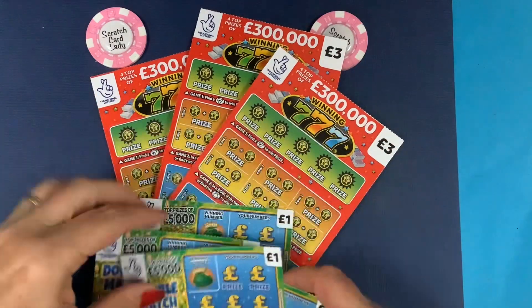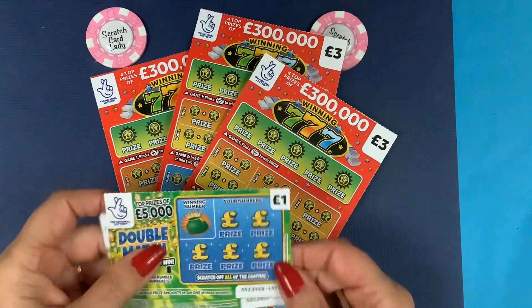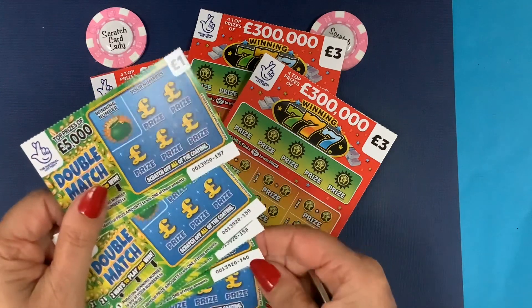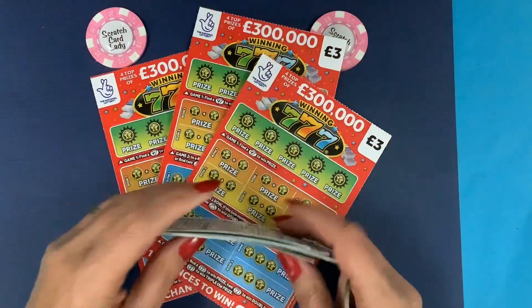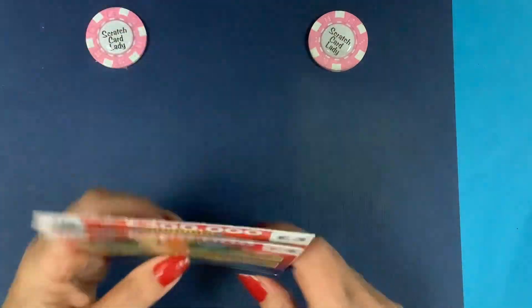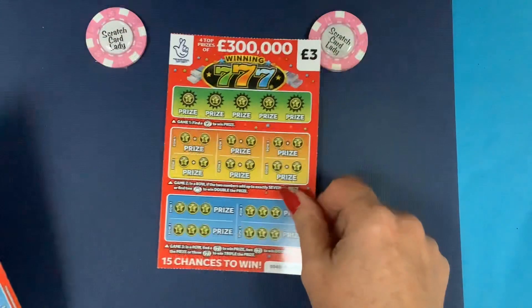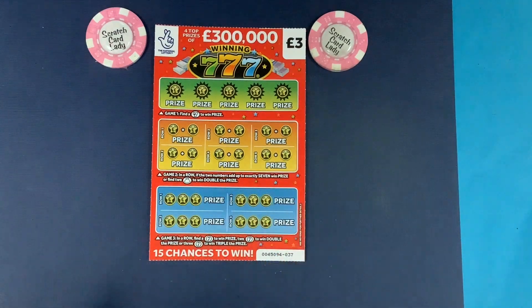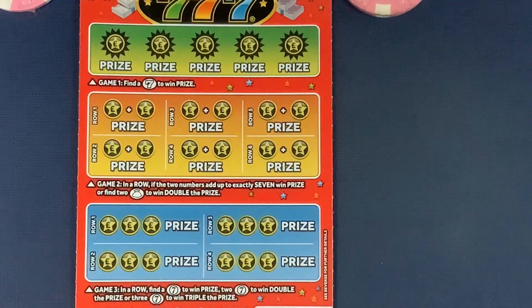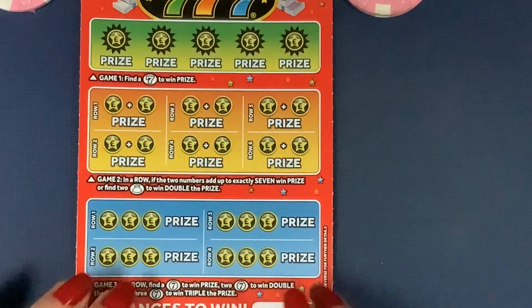I actually like these Double Match cards — you can play two lots and they're all from one strip, numbered 156 to 160. The Winning Sevens are numbered 37 to 39. What a great week I'm having! Yesterday was a profit session and the day before was my biggest ever, so if you haven't seen those go and have a look.